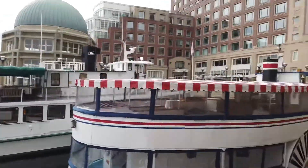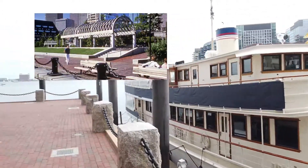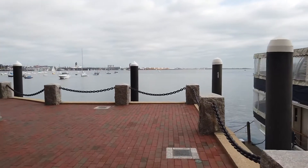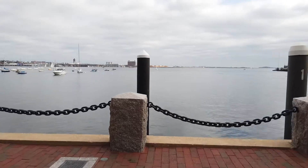Today, we're not going to go that far. We're going to end at the Christopher Columbus Park just before the North End. Here we are at Rose Wharf walking along the harbor walk. What a beautiful day to be outside and enjoying Boston.